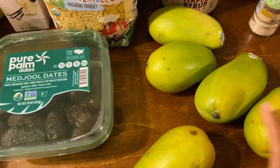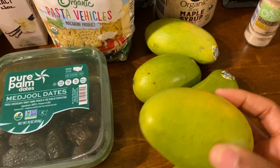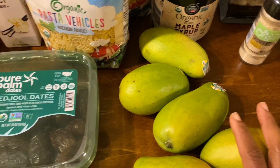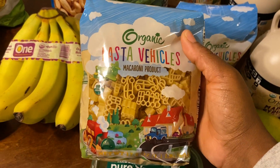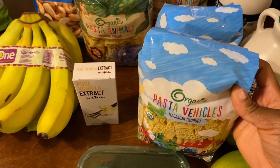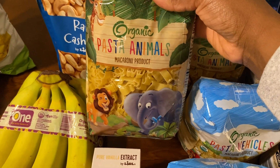I got these beautiful mangoes. These were only $0.59 a piece. Most of them were already kind of soft, so that's why I only picked up five of them. They had these super cute little pastas again. Whenever I got these before the kids really liked them, so I got two of the vehicles and two of the animals.